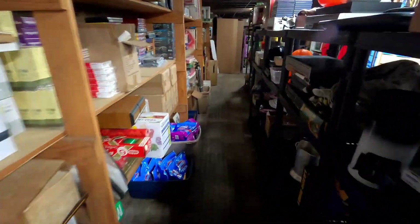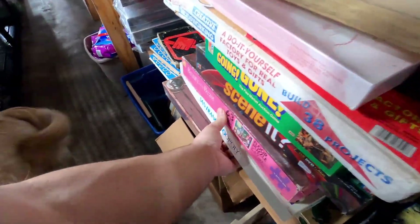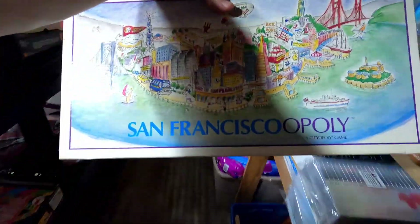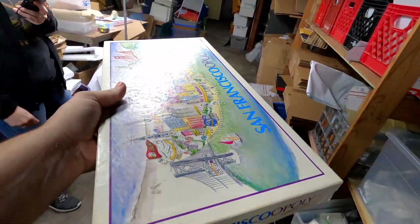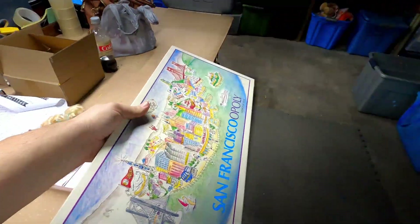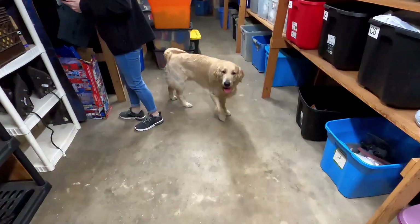I don't know if a viewer bought this or not, because we just talked about it the other day, but it's really weird that somebody ended up buying this San Francisco Monopoly. We've had it listed for a while and somebody finally bought it after we talked about it. How much did it sell for? Almost 20 bucks plus shipping.